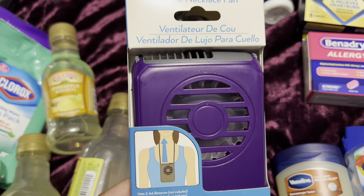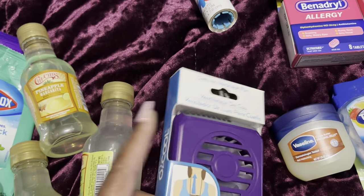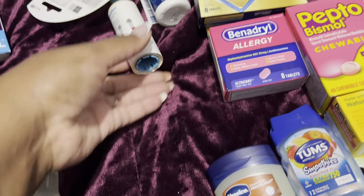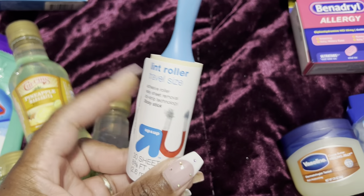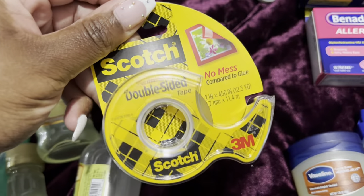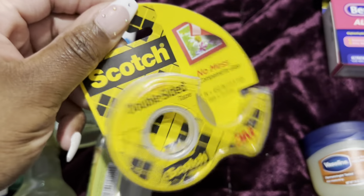I got this little portable fan off Amazon — it's battery-powered and it's my favorite color, purple, so I got this cute little portable fan. I also picked up a new lint roller because the other one was old.